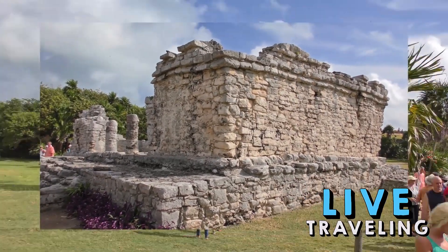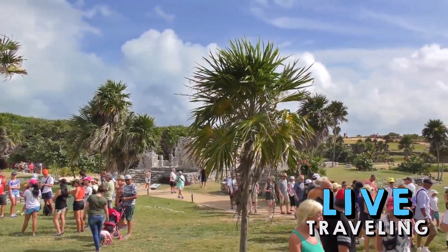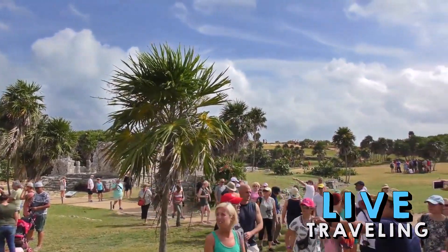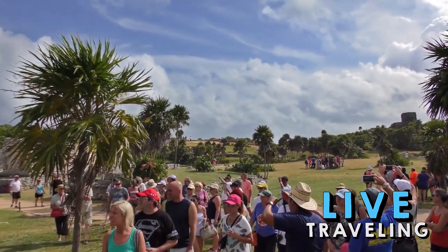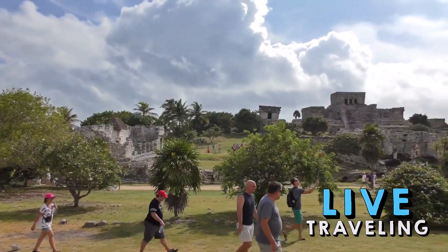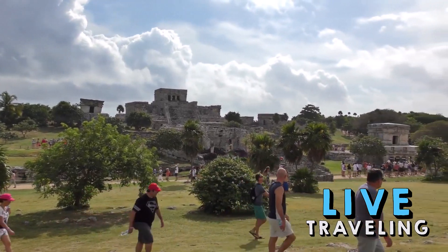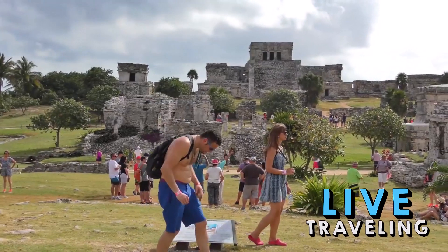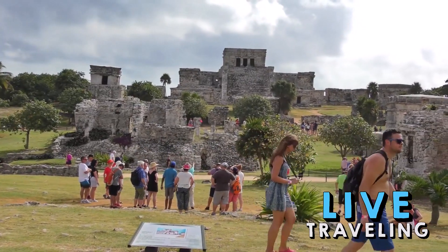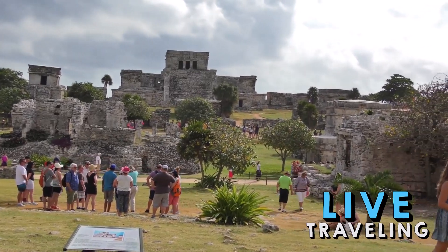These ruins need to be top of your agenda when you come to Tulum, as they are some of the most intact Mayan remains on the Yucatan Peninsula. They stand out because of their defensive wall — up to five meters high and punctuated by gates — while cliffs form a natural barrier to the east. The Temple of the Frescoes is one of the must-sees, with haunting paintings on its interior walls and figurines of the diving god in niches on its facade.